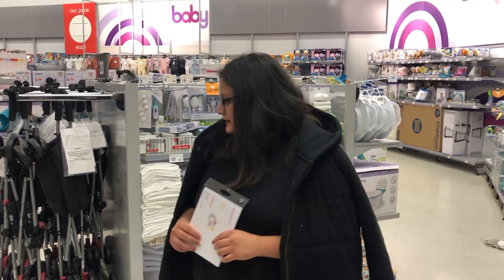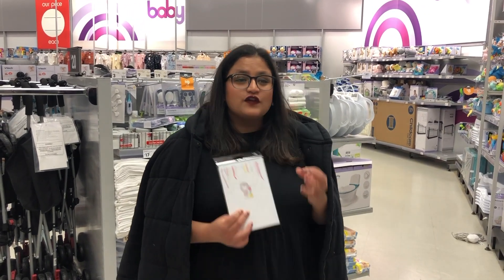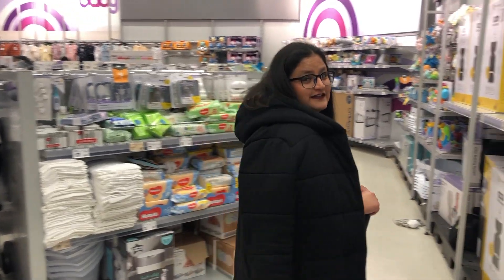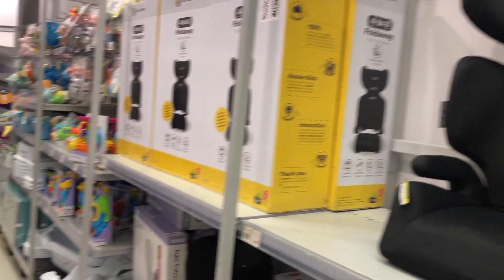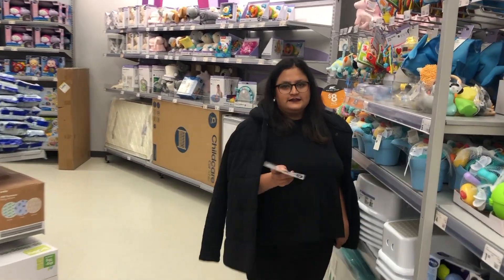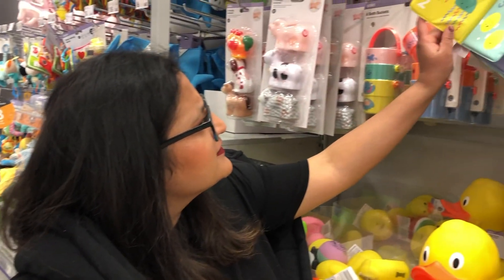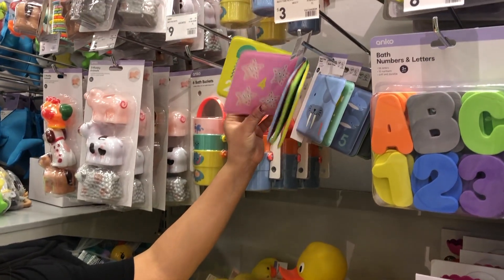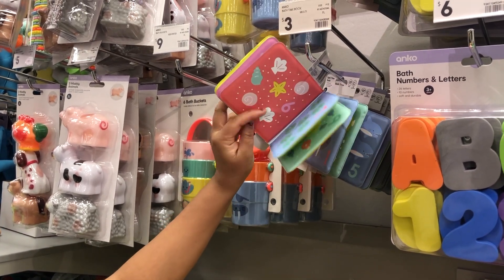Now we are right inside the baby section where you can find all the baby products like car seats, prams, clothes, toys, and everything — soft toys and more. I can see all the soft toys and bath time books. Look at this — just the bath time books, and they are plastic coated, so fancy!